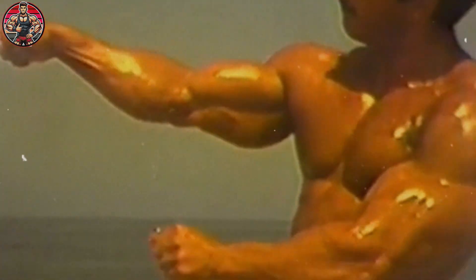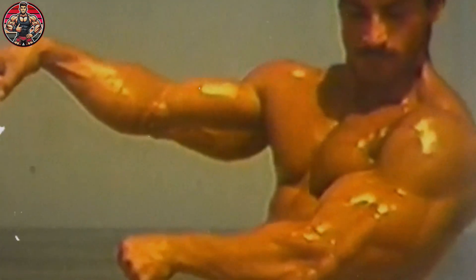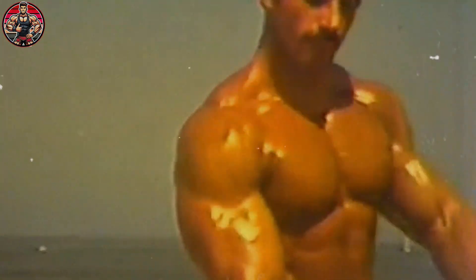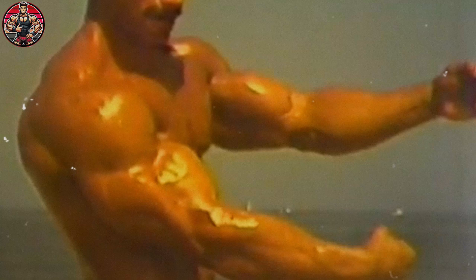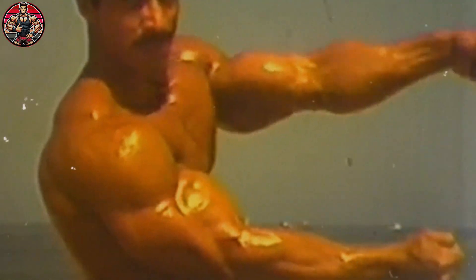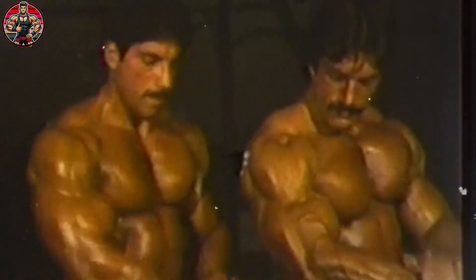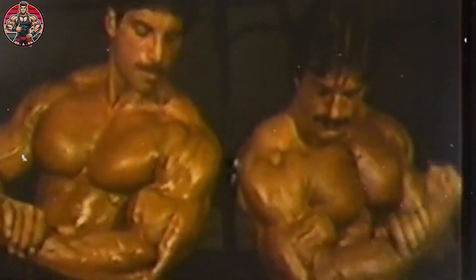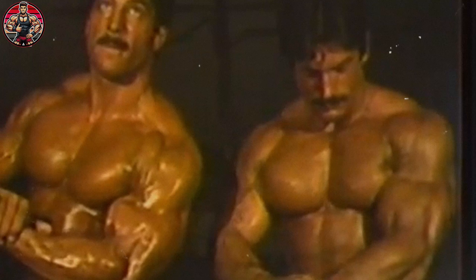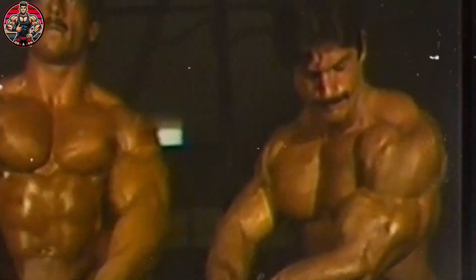In women, these androgenic effects can be even more noticeable and problematic. Since female bodies aren't used to high levels of male hormones, signs of masculinization can show up fast. We're talking voice deepening, unusual hair growth, clitoral enlargement, and disrupted menstrual cycles. A lot of women also report a sharp spike in libido. That might sound like a bonus at first, but it's really a sign that the body is being pushed into major hormonal changes.